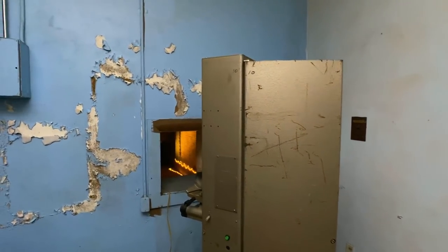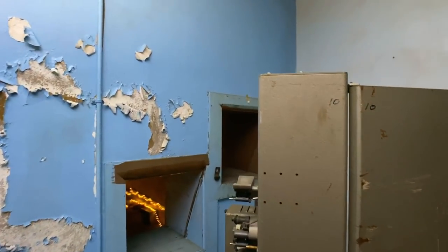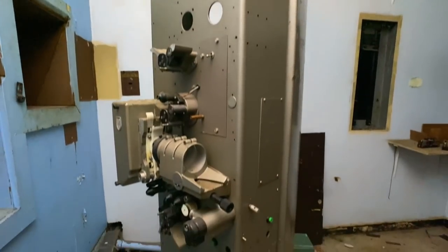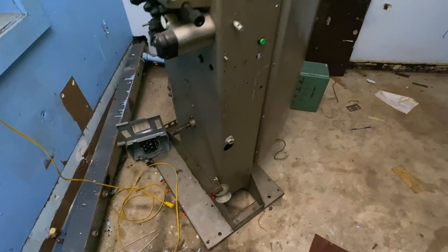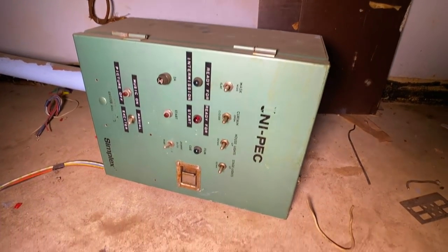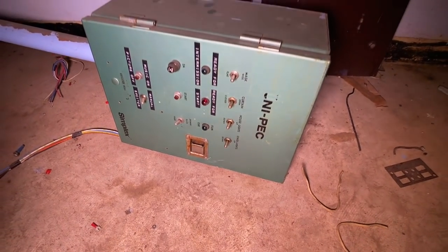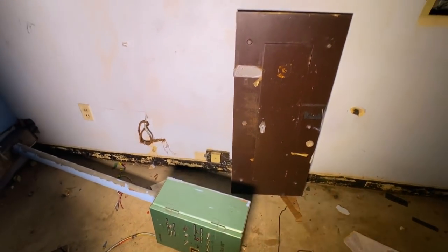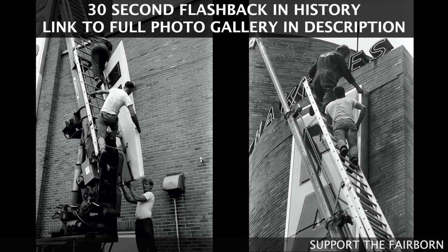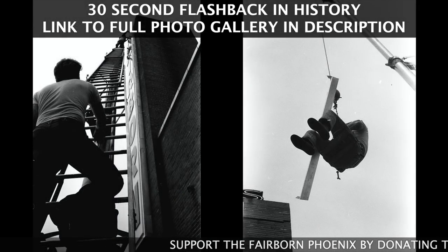You can see here's the original 35mm projector — it's still here. The current owners are working to bring this back to life. You can see we can look out into the theater from here.